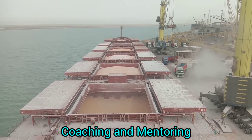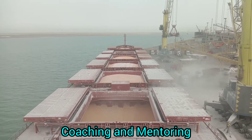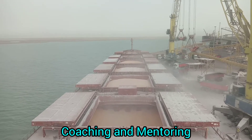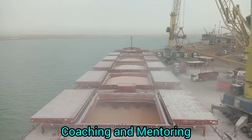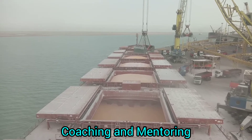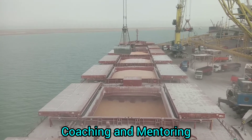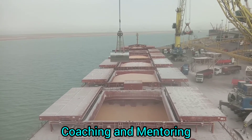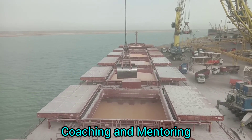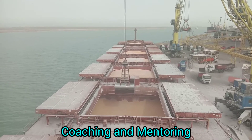All right fellow mates, Coach RJ once again. I have another practical tip for grain loading, focusing on the 100% fully untrimmed ends volumetric heeling moment observations. Most of the time, vessels in bulk loading operations would be untrimmed ends 100%, and this is the condition of the actual cargo inside the cargo hold.